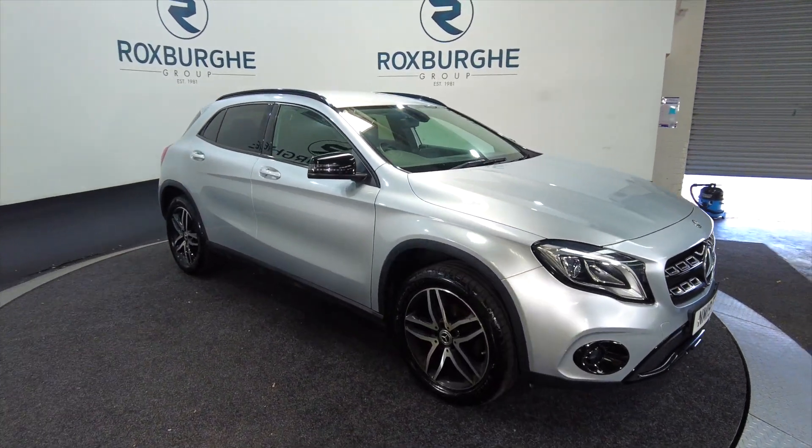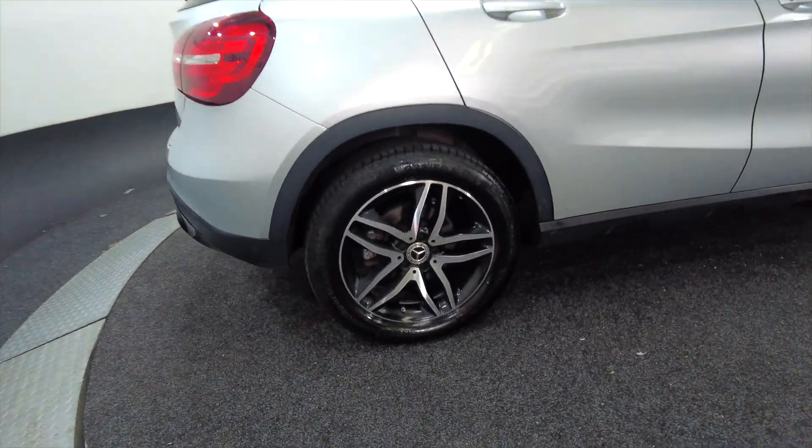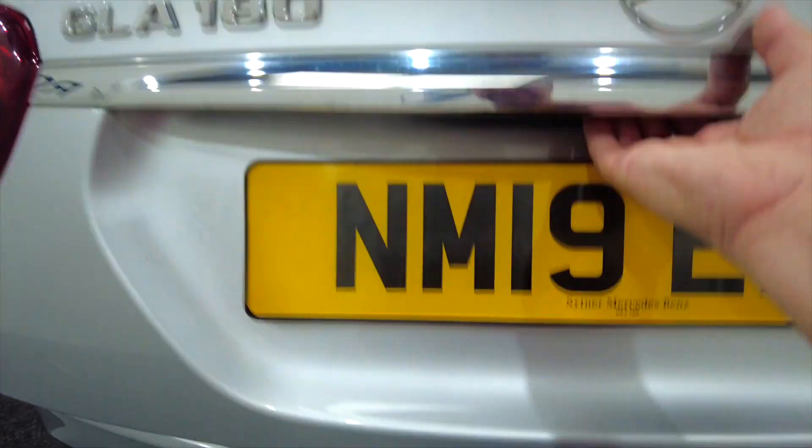As you can see it's got alloy wheels, five-door with roof bars, really nice silver colour, really cool alloy wheels — great cars these.